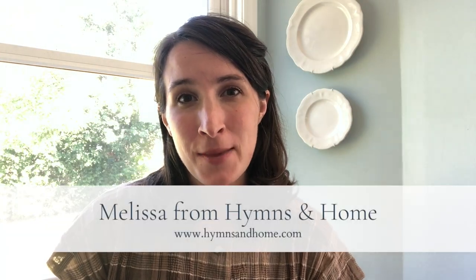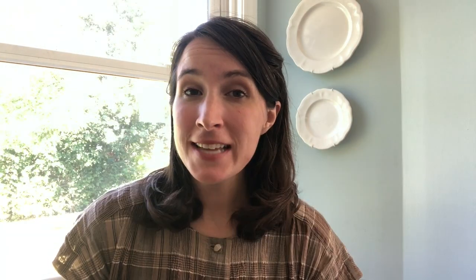Hey everyone, it's Melissa from the blog HimsonHome.com and today I want to tell you about my latest big thrift store find and we're going to style it for fall.